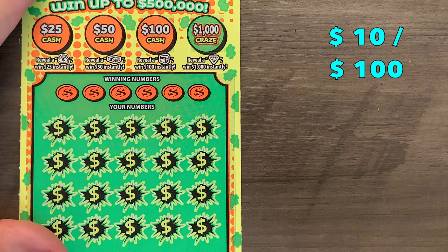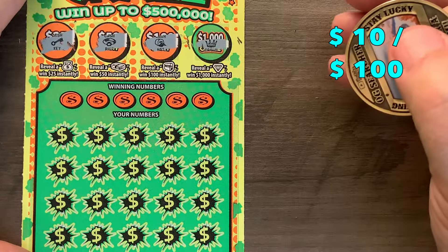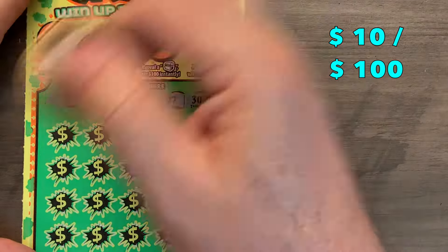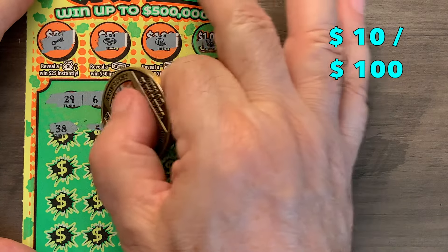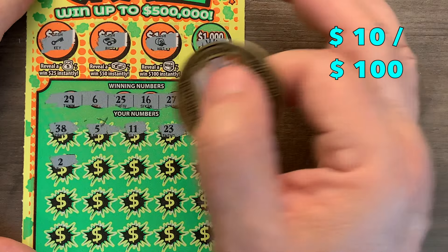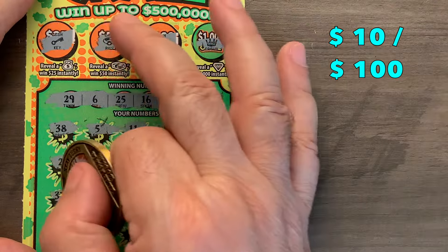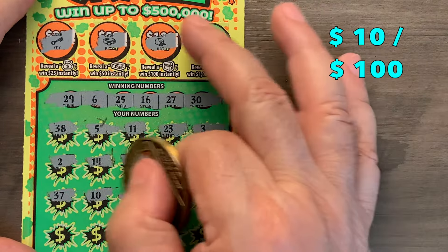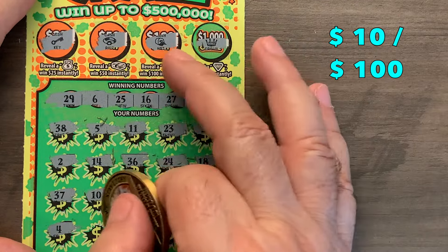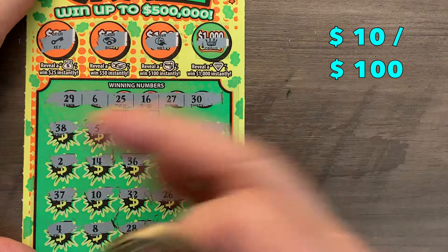Let's try ticket 24 — come on, we need some more. My wife's crown, my wife's crown, Braves cap, Ava's ring, and Melanie's key. Numbers: 29, 6, 25, 16, 27, 4, 8, 30, 38, 5, 11, 23, 23, 3, 2, 14, 36; no 24, we got 25; 18, 37, 10, 32. Don't have a 26, we got 25; 31, no, we got 30; no 4, no 8; don't have 28, we got 27 and 29. We had a field goal — nothing on 24.